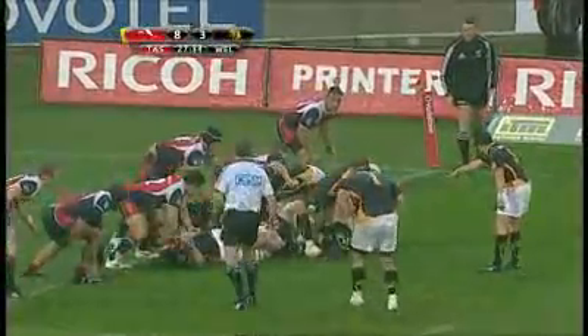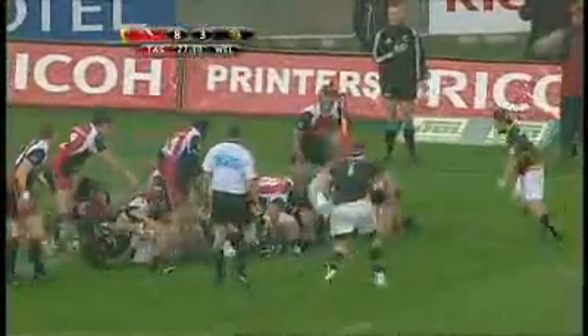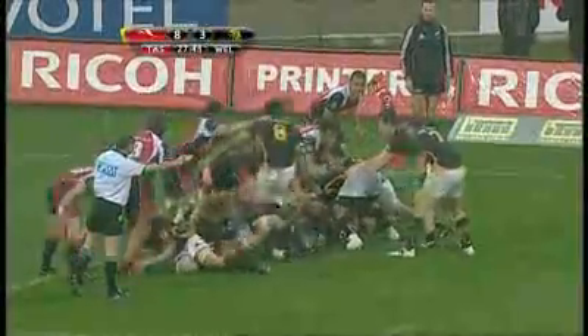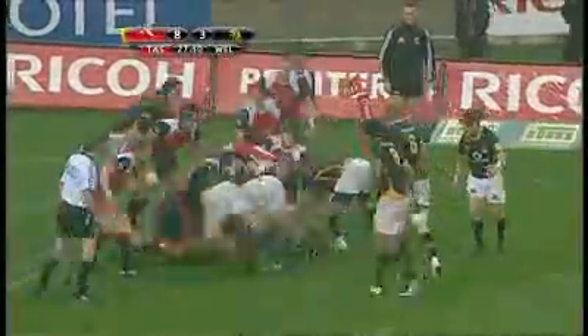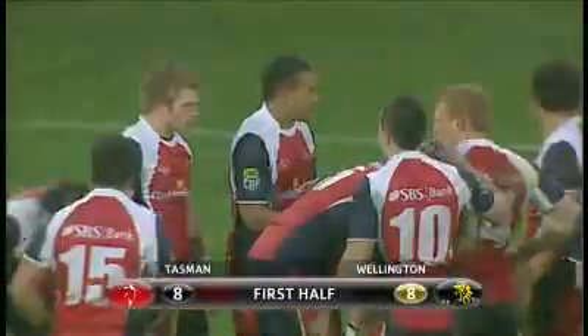Just centimetres short. Tealata thinking about having a crack off the back. And they've got a penalty advantage as well. Again, they backed themselves to get over. Josh Smurton in a good position, had to come. And they knew it. Dane Coles. That's great control from Wellington and the patience that we mentioned. They just knew if they kept control of the ball and got the weight of numbers there, particularly with Tasman having an infringement so often, advantage came again for that.